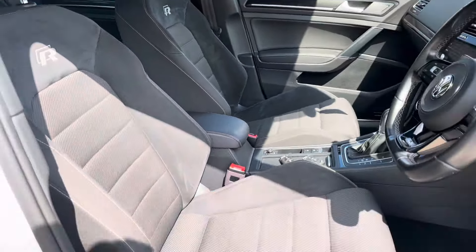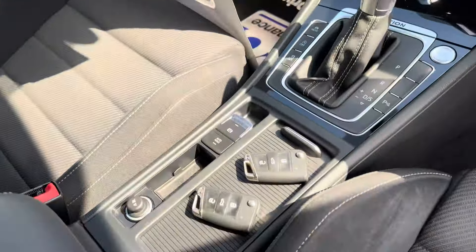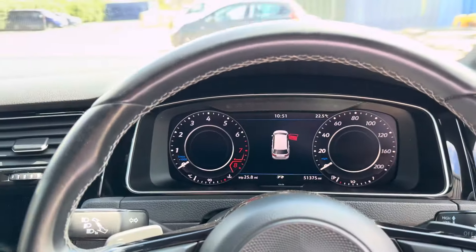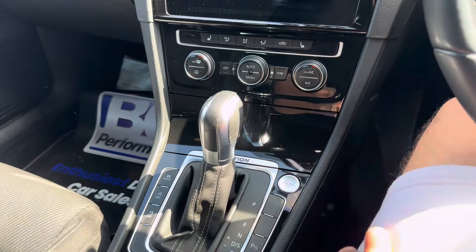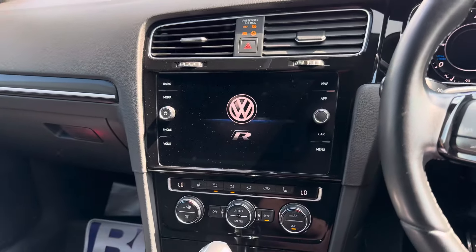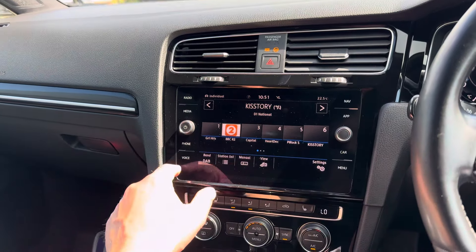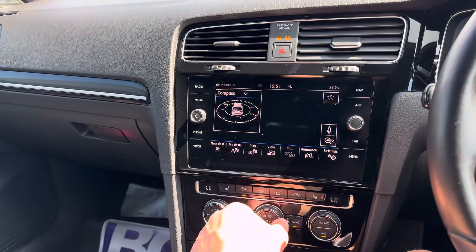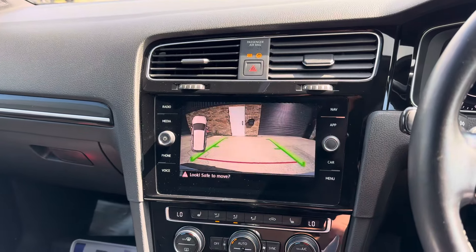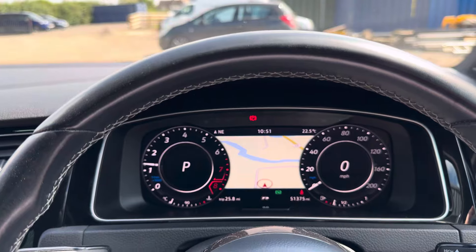We have all servicing history and the vehicle is supplied with two keys. We also have the MIB2 software, so we have touchscreen multimedia and the vehicle has navigation from the factory. The reversing camera image is therefore displayed in the centre console as well.